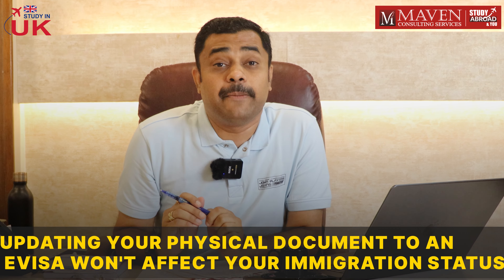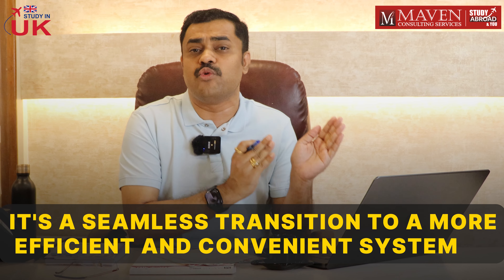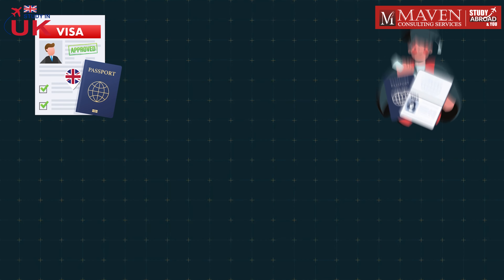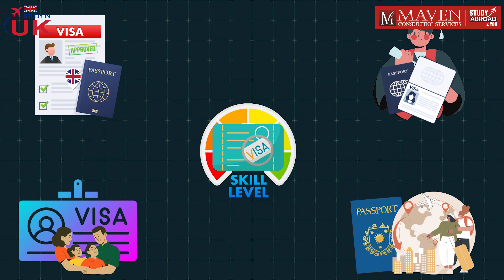Updating your physical document to an e-visa won't affect your immigration status — it's a seamless transition to a more efficient and convenient system. So who will be affected by this change? Anyone holding a UK student visa, graduate visa, family or dependent visa, or a UK work visa including skilled worker visas will need to switch to the e-visa system.